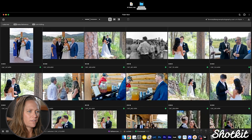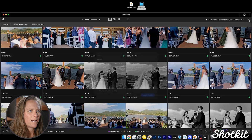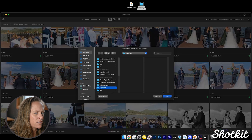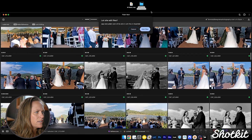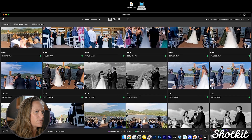Let's say we've edited all our photos and like how everything looks. We'll go ahead and export by clicking Export, choose our settings, select all images or individual images, and hit Go. We give it permission to edit files and it exports the folder.